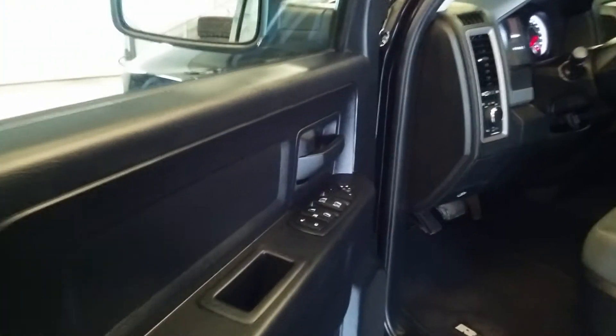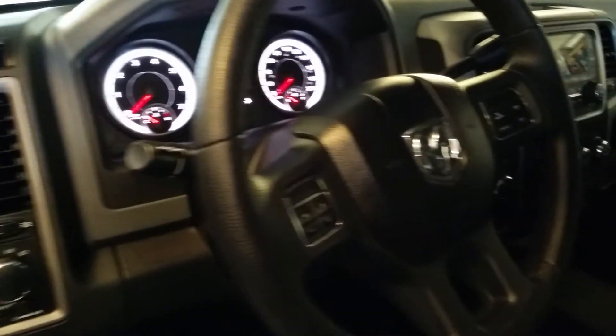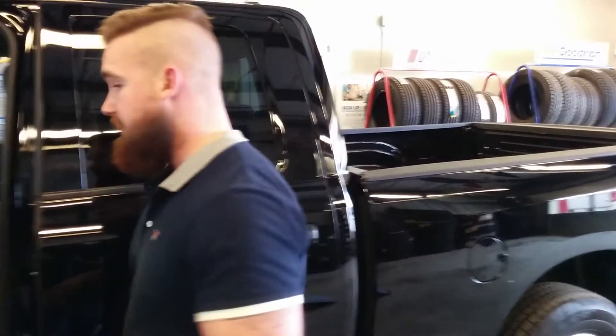This truck is actually very well equipped for an entry level truck. Air conditioning, tilt, cruise obviously. It does have inputs for your cell phone or media player, whether it's an auxiliary cord or USB. This one is 4x4 — it comes fully equipped with two-wheel drive, four-wheel low, and four-wheel high. Power windows and door locks as well.